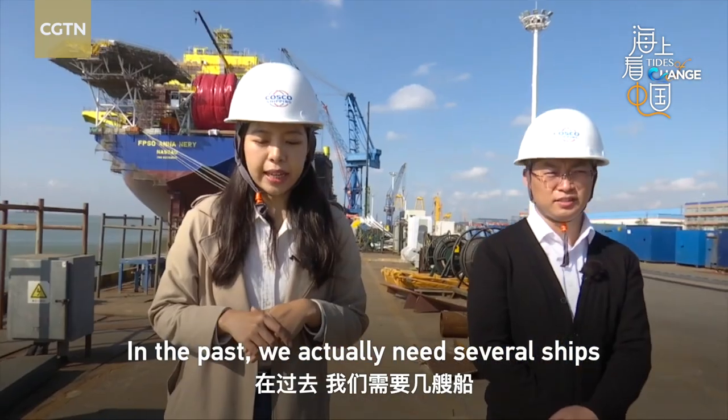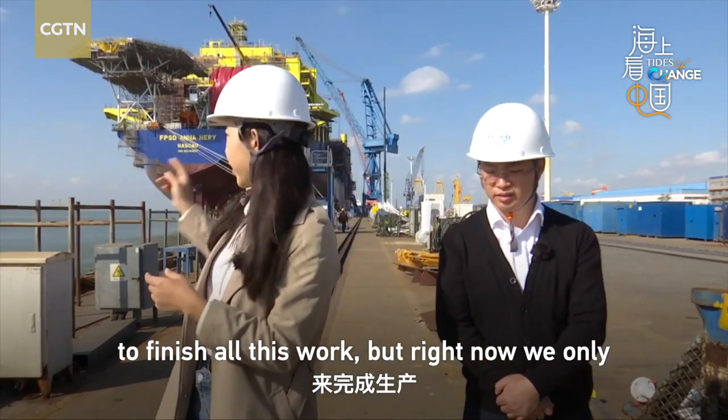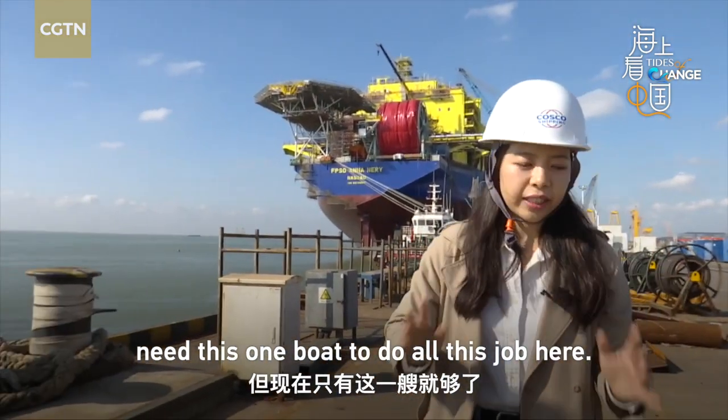In the past we actually needed several steps to finish all this work, but right now we only need one boat to do all this job here.